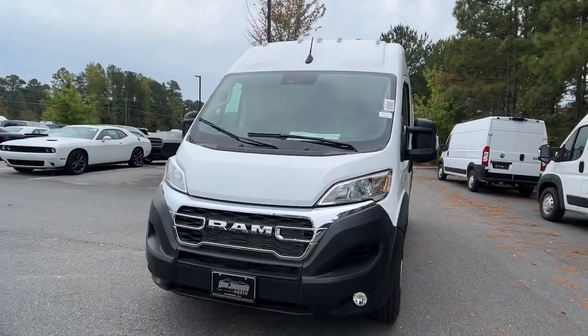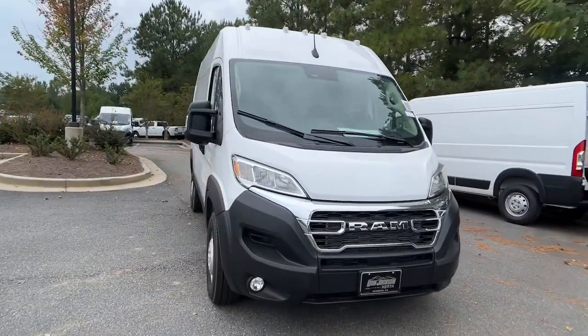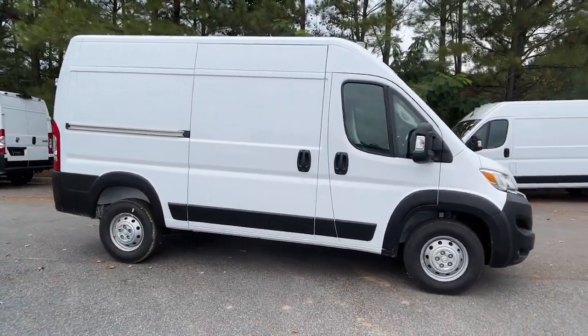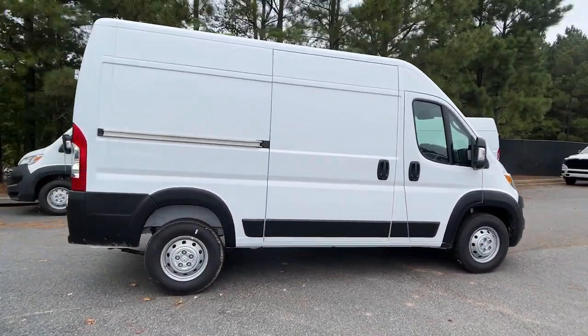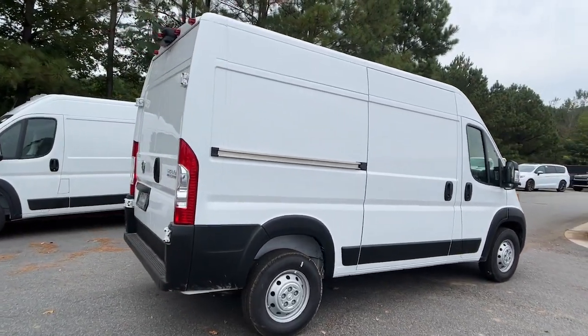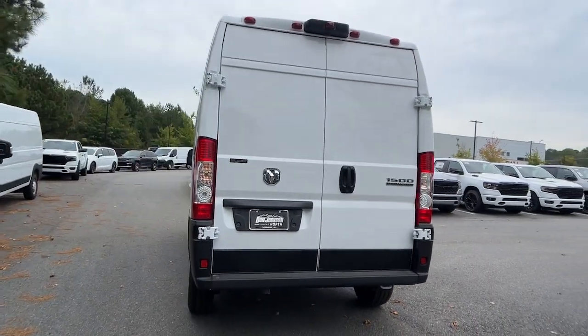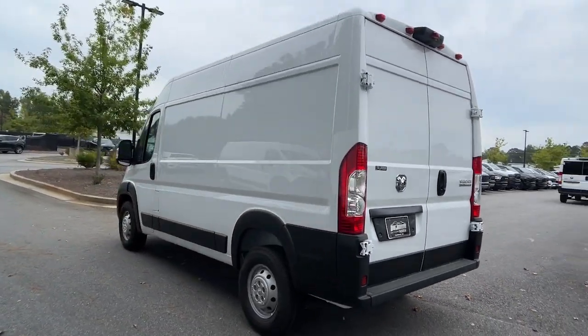Hop into the 2023 Ram Promaster 1500. Here's a Promaster 1500 that offers impressive payload and towing capability, excellent driver visibility, flexible cargo space, and a host of desirable infotainment and safety features. Everything your business needs to succeed.